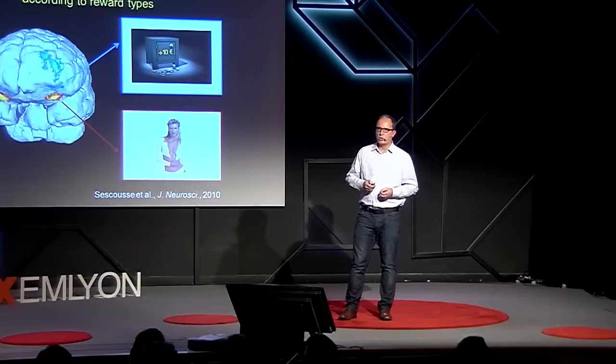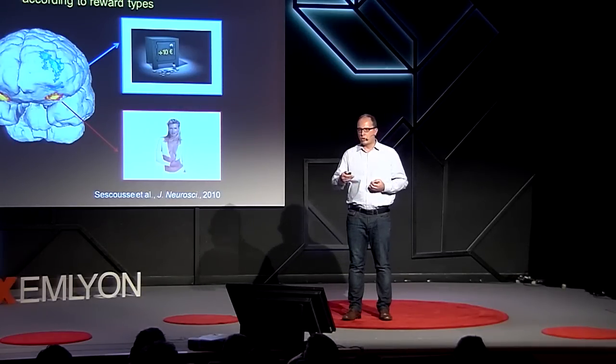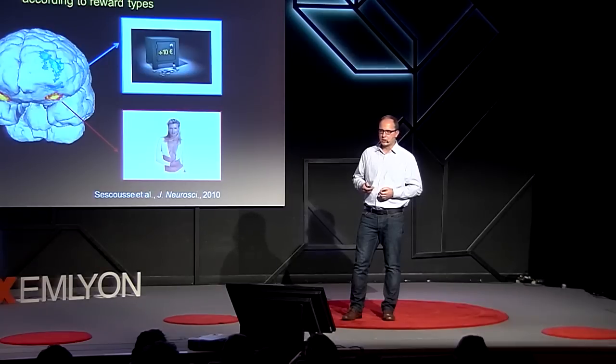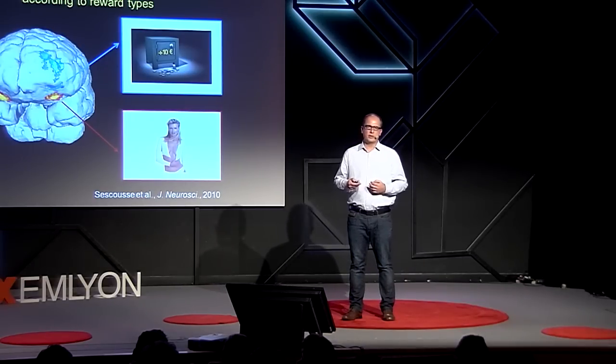In addition to this common brain network, there is also specific coding of each reward type. The anterior part of the orbitofrontal cortex is more engaged with monetary reward, while the more posterior part of the orbitofrontal cortex is engaged more specifically with erotic stimuli. This is interesting because the orbitofrontal cortex has developed recently during evolution, and since monetary reward has also occurred relatively recently during human history, it creates an interesting link between this neural dissociation and the properties of different types of rewards.